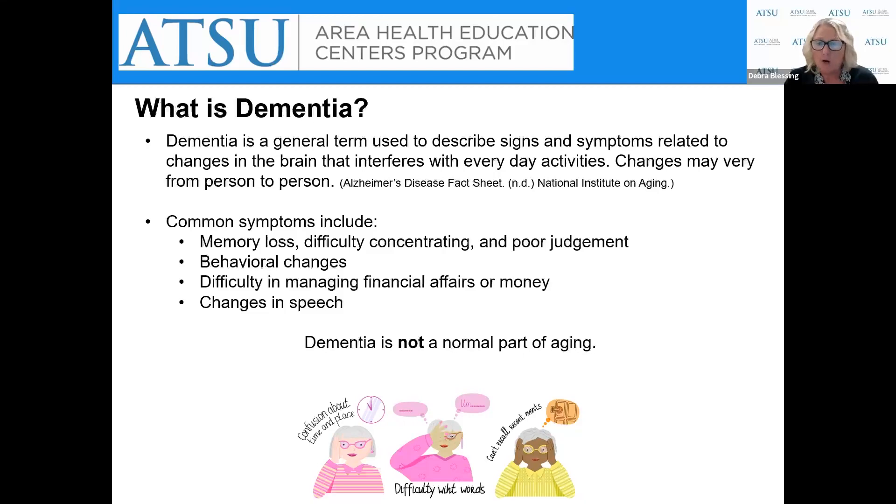Symptoms of dementia include memory loss, difficulty concentrating, poor judgment, and behavioral changes — which can include changes in mood such as depression, anxiety, and inability to control impulse control. There's also difficulty in managing financial affairs or money, and changes in speech, including difficulty with words — writing them or speaking them — understanding speech from others, numbers, and gestures.